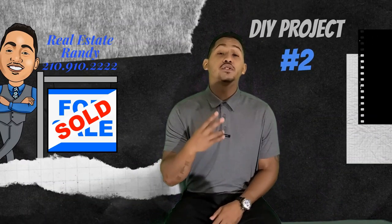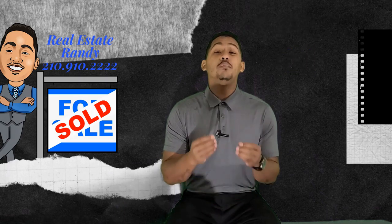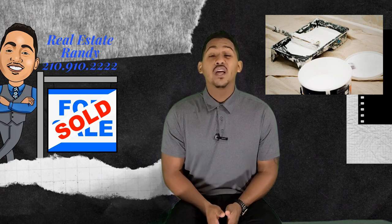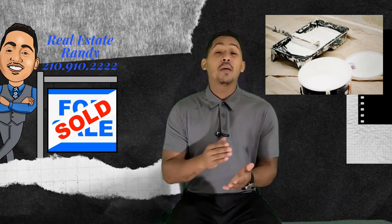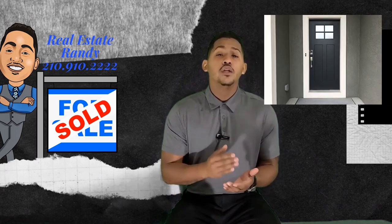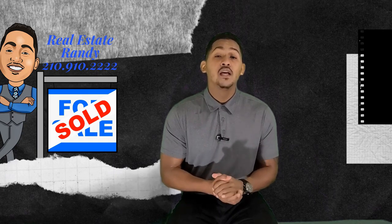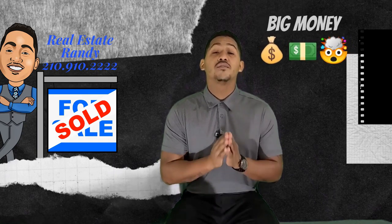DIY project number two is paint your home. You will be surprised how much life you put into your home by just adding a brand new coat of paint. According to Zillow research, just by painting the front door black, you can add up to $6,000 worth of value. That's crazy — you can buy a $50 can of paint and add $6,000 worth of value.